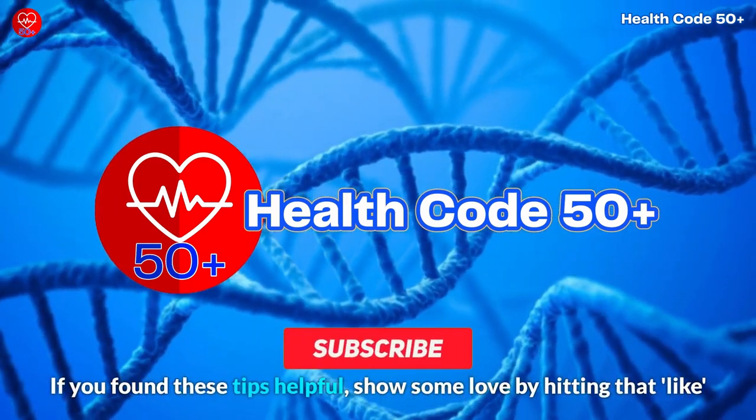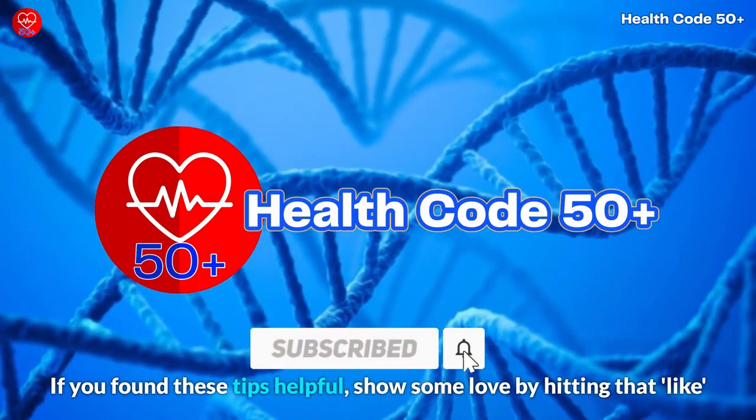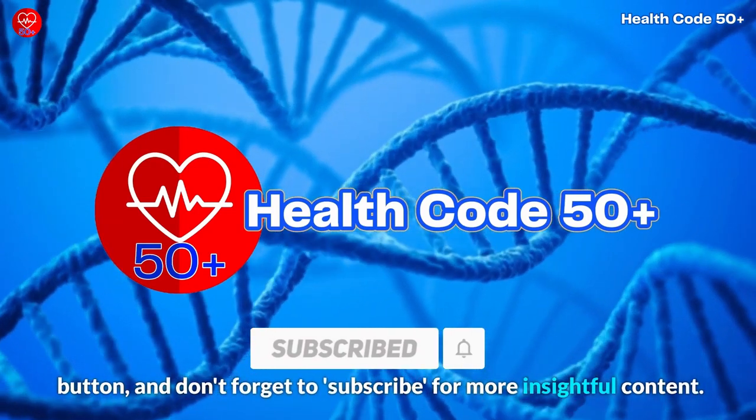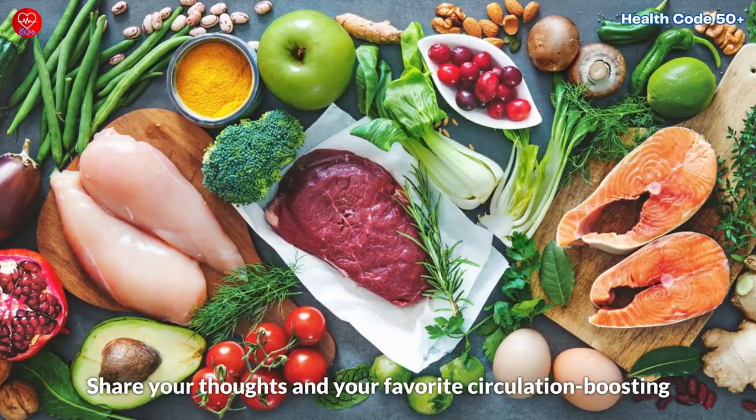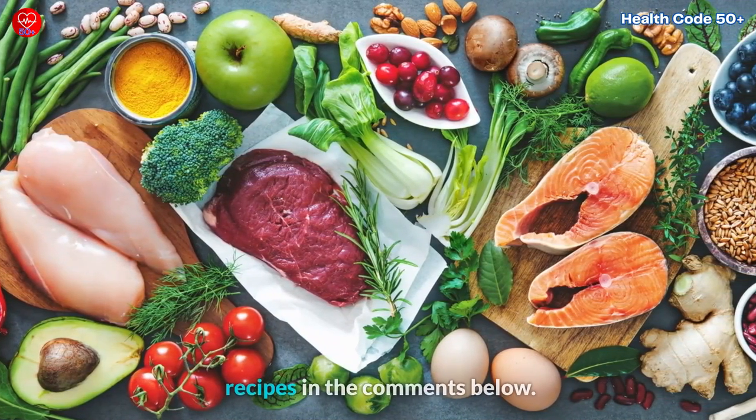If you found these tips helpful, show some love by hitting that like button, and don't forget to subscribe for more insightful content. Share your thoughts and your favorite circulation-boosting recipes in the comments below.